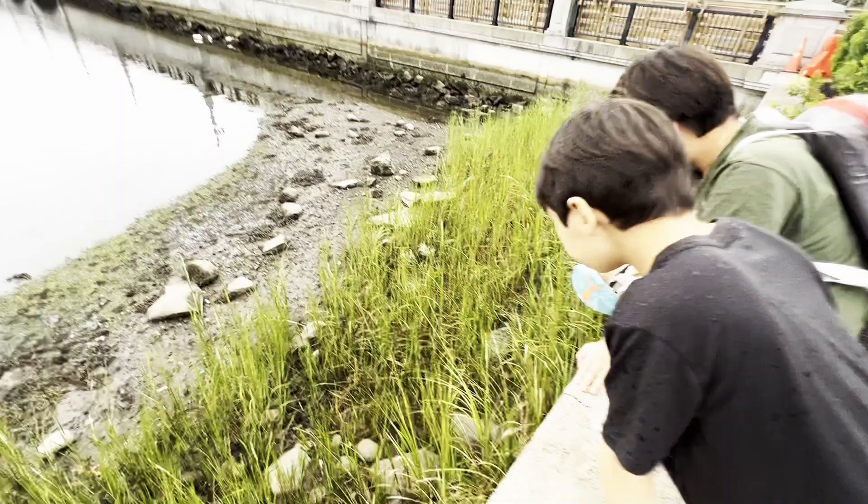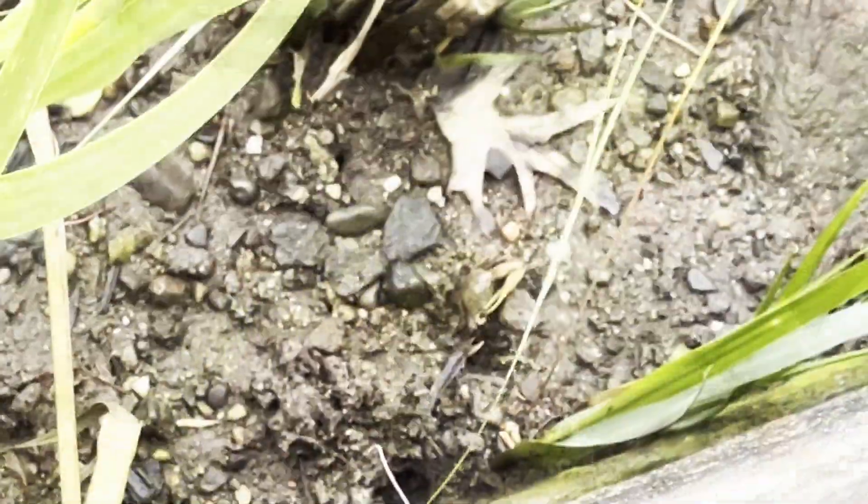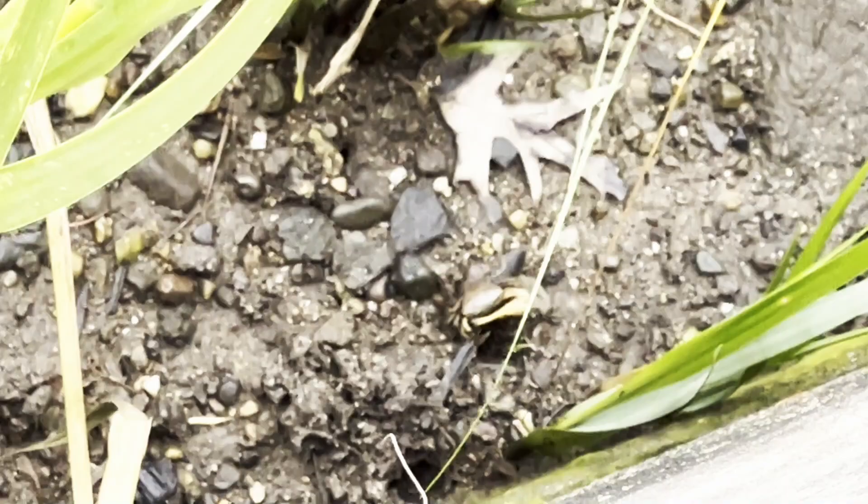Here we relaxed, watched crabs, and cooled off with some water fun. In total, we biked about eight miles, and it was such a fun and fantastic experience.